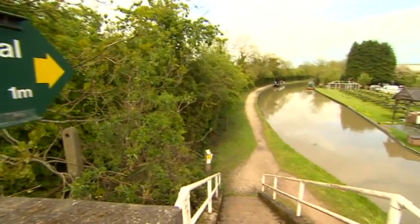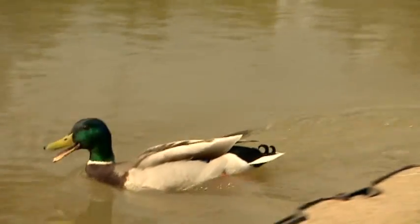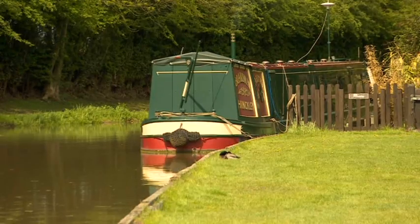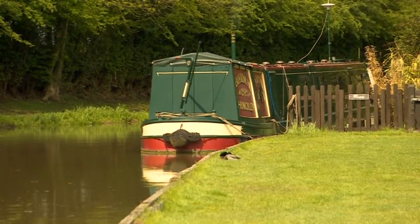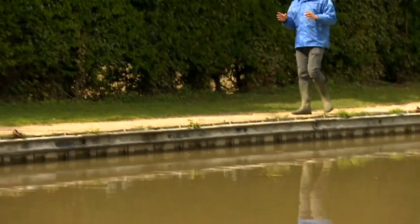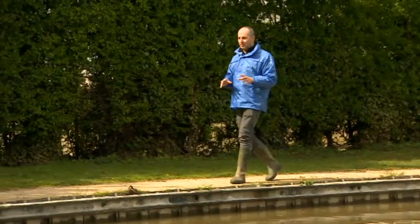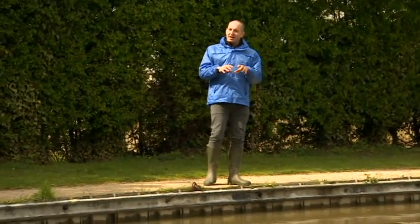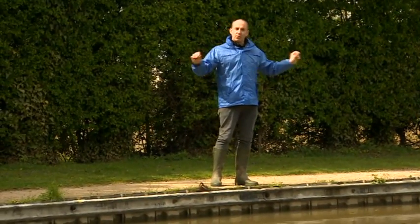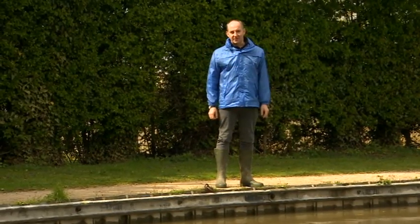But it's not just returning otters that explain why Warwickshire water voles are doing so well. This stretch of water is playing a huge part too. This is the Ashby Canal, on the borders of Warwickshire and Leicestershire, and it's one of the reasons that water voles are starting to do so well in this area because it's like a long thin nature reserve for water voles, and they're starting to push out from here and repopulate the rest of Warwickshire.